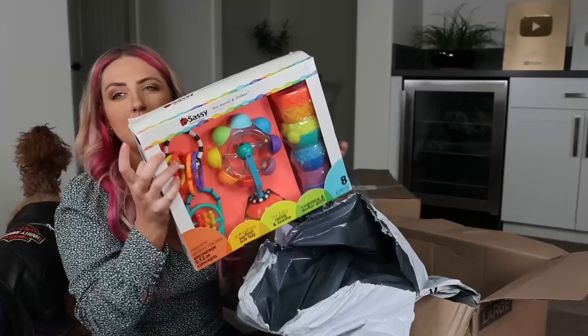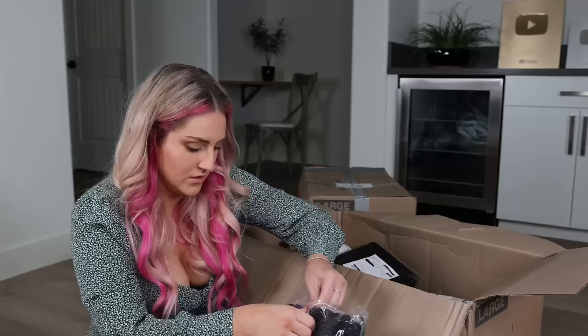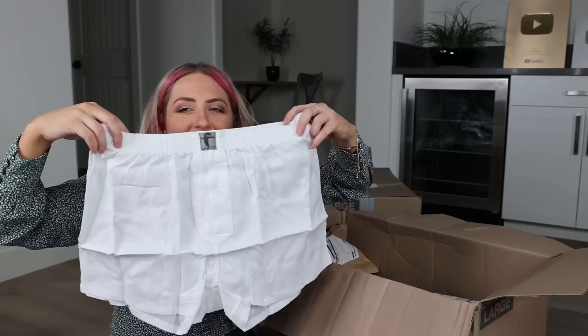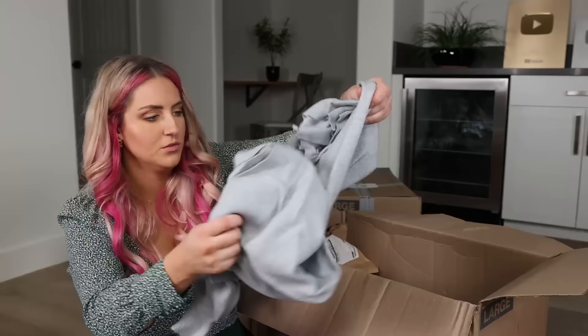Box number four — baby toys. We've got a Champion something — oh, some sweatpants. Those are pretty nice. HDTV distribution amplifier. This is wrapped cute, whatever it is — I'm getting my hopes up and it's underwear. This feels nice — it's like a little sweater dress.